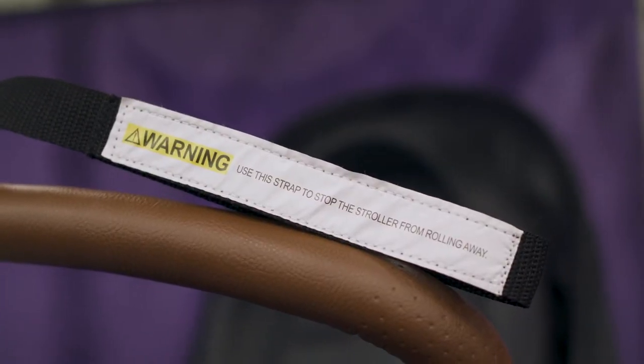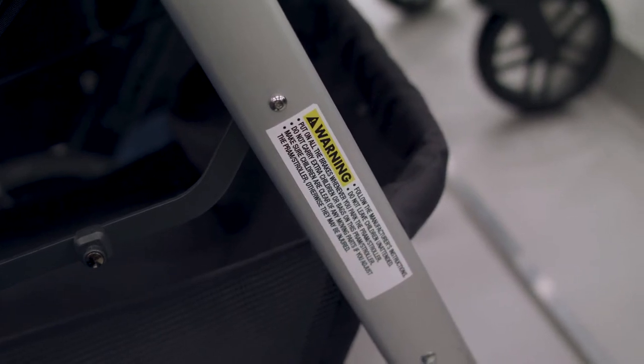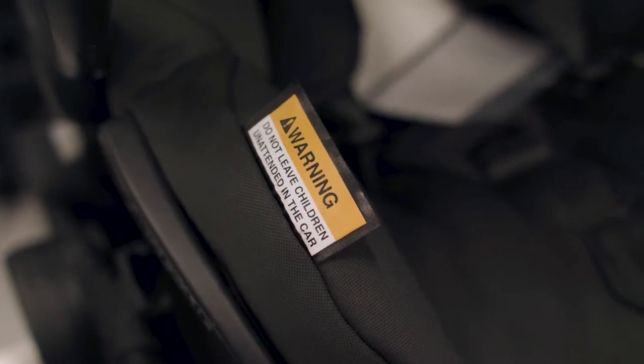Prams supplied to the Australian marketplace are covered by mandatory safety standards. These standards regulate how prams must be manufactured to include certain safety features, warnings, warning labels, and instructions for use. These regulations cover prams, strollers, and convertibles. Prams sold in Australia must adhere to the applicable safety standards, and this compliance will be clearly outlined by labels on the pram, safety instructions, and on any packaging.